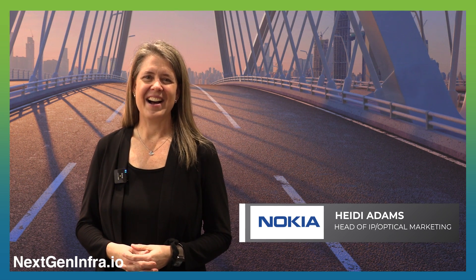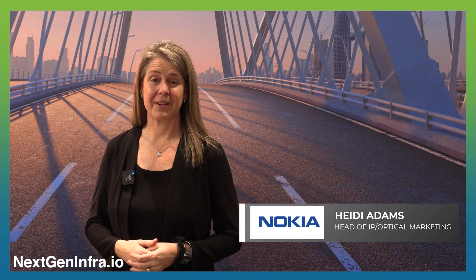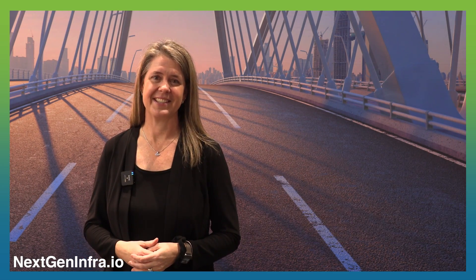What's hot at OFC? Really exciting show, really great to be back in person and face-to-face, meeting with colleagues and customers. For Nokia, one of the things we're really excited to see on the show floor — one of the hot topics — fits in with our scale-made simple theme for optical networking.